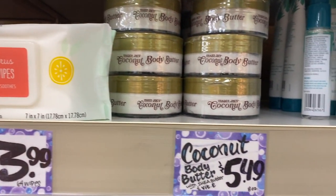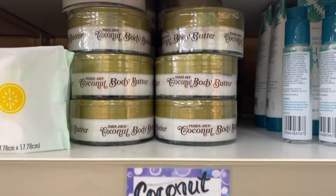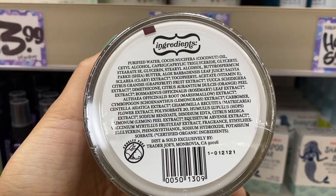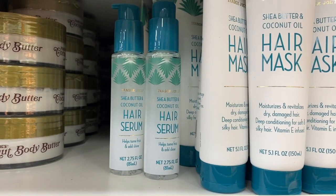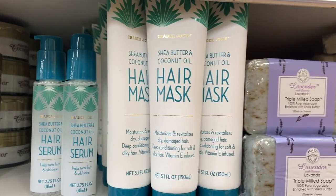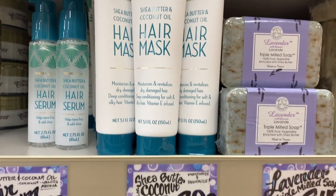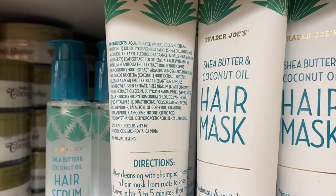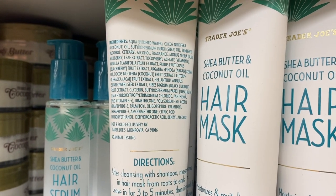They do have the coconut body butter — not the one that I was looking for, but this one doesn't look too bad. They do have a conditioner and they have an official hair mask and it's only $3.99. This one does contain silicone, so if you don't mind that, the ingredients don't look too bad. You can always check it out.